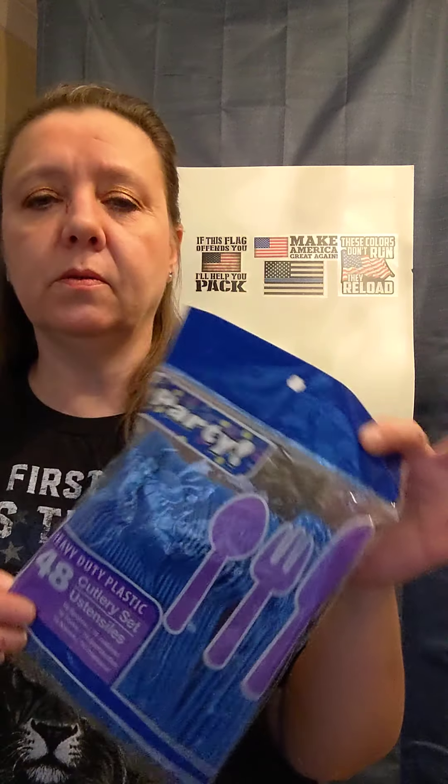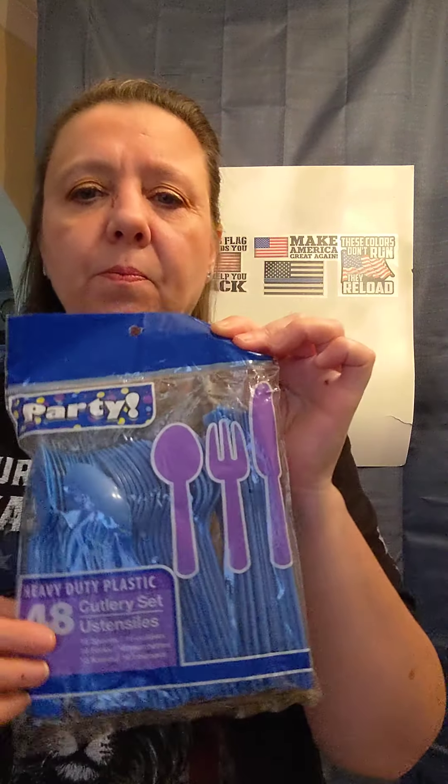A couple things I wanted to share with you from Dollar Tree. If we're in an SHTF situation, you're going to want to conserve water. You are not going to want to do dishes — you're not going to want to use your water for dishes. You're going to want to use it to either flush your toilet or clean it so that you can drink it or make food with it. So I would suggest having some plasticware in your preps. Dollar Tree has a good variety of plasticware — this is a 48-piece set. They do have different colors. I definitely will be putting those in my preps.